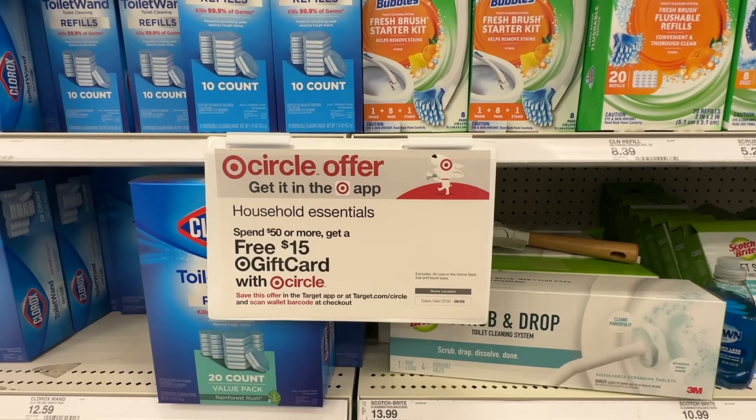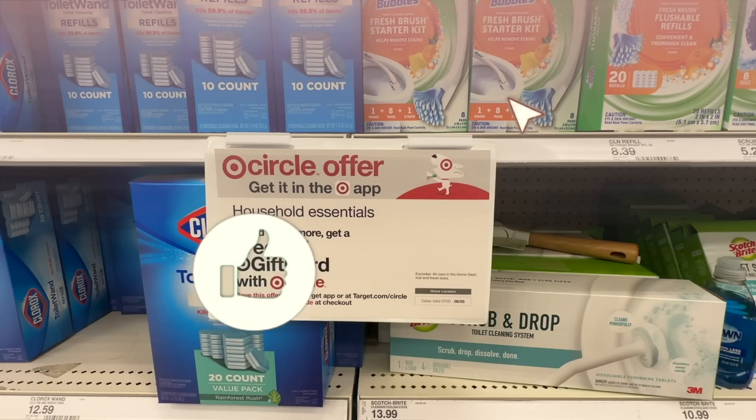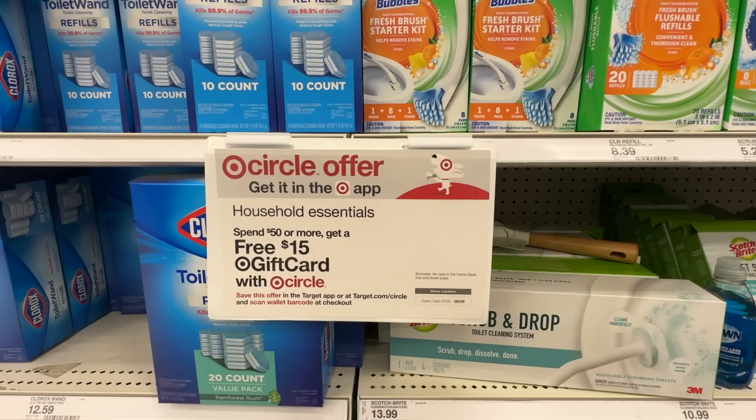I wanted to start sharing my Target scenarios with you guys. If you do coupon at Target, let me know down in the comments below. We're going to be doing super easy all-digital deals that you only need your phone for. And my favorite deal is the Spend $50 Get Back a $15 Target gift card on participating household products.